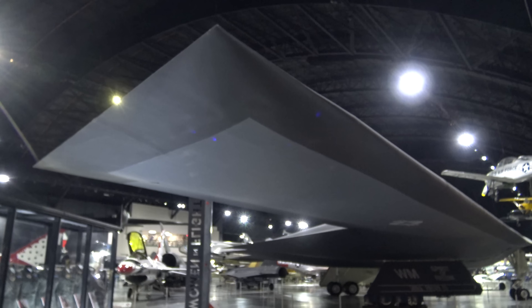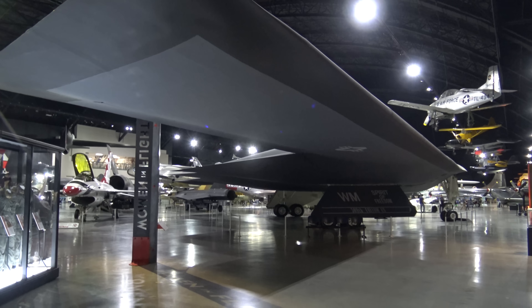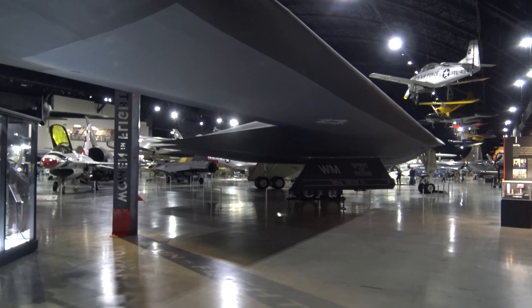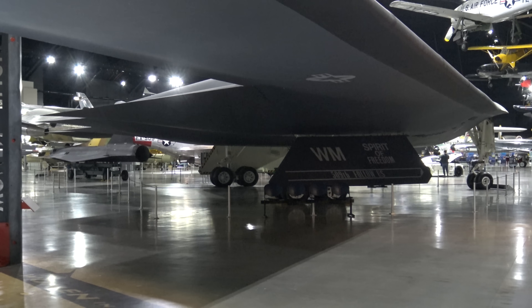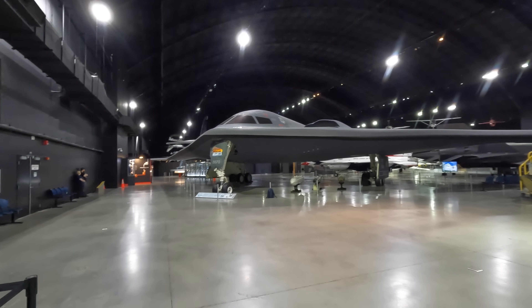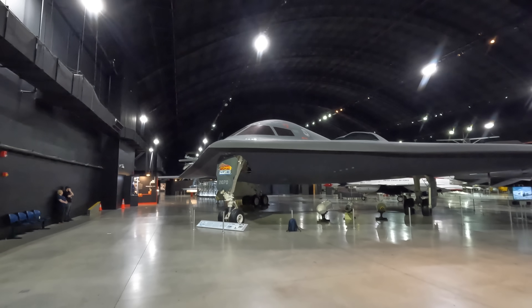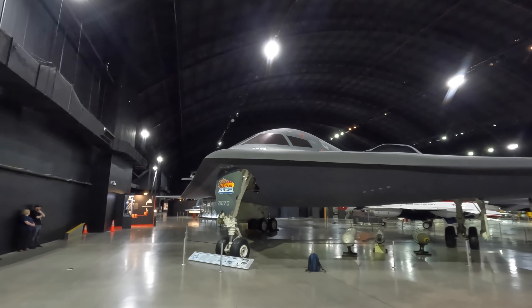A lot of the technology used in this aircraft is still classified, and what I'm going to tell you today is what I could find online and legally. The first thing that stands out when you meet this aircraft in the metal is how large it is — I just pictured it as something a lot smaller. It weighs just under 72 tons empty and has a wingspan of 52 meters.